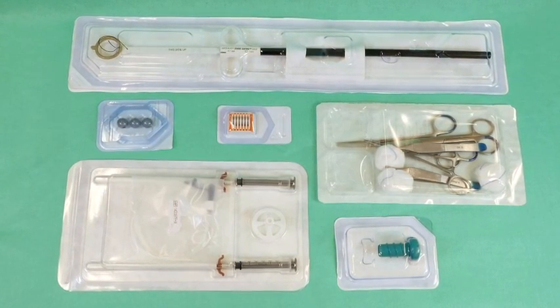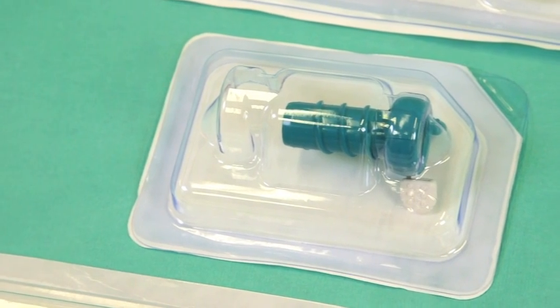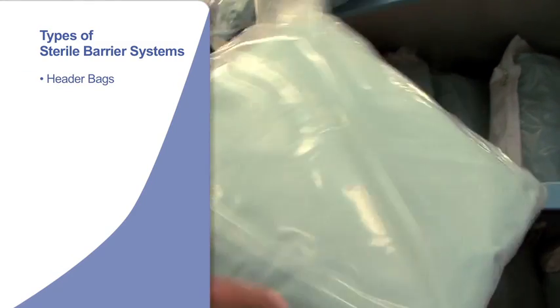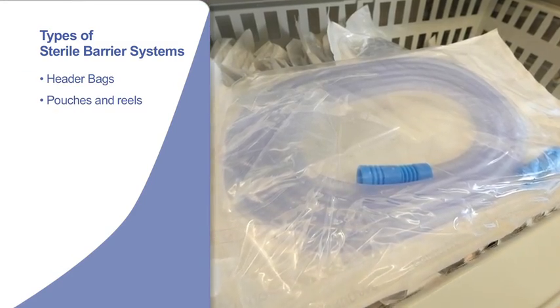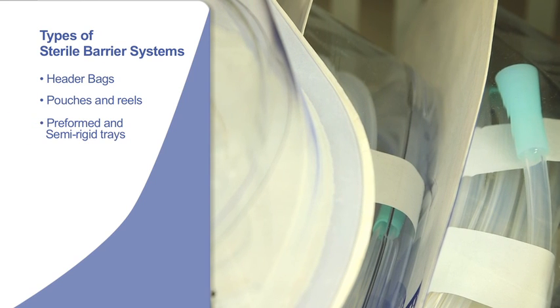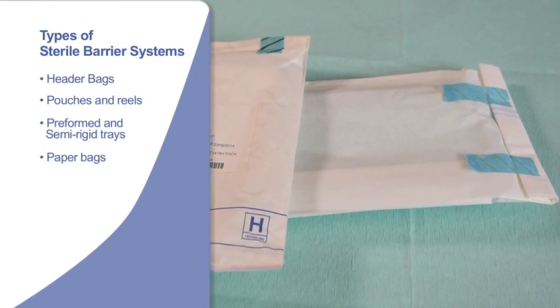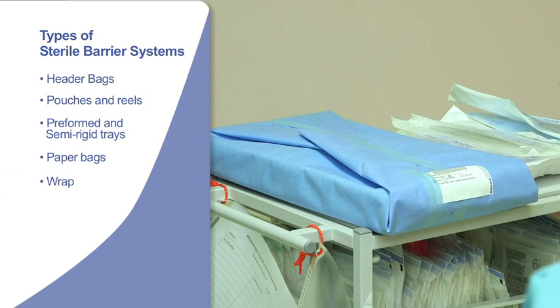There are a variety of sterile barrier systems designed for different applications. These include header bags, pouches and reels, preformed and semi-rigid peelable trays, paper bags, and sterilization wrap.